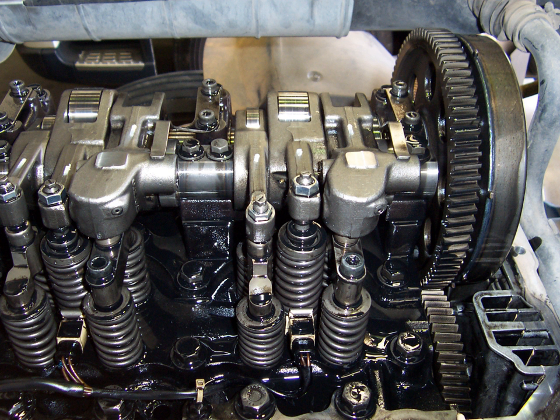Jacobs claims that the use of the term 'Jake brakes' on signs prohibiting engine retarding brakes violates their trademark and discriminates against Jacobs brand products.